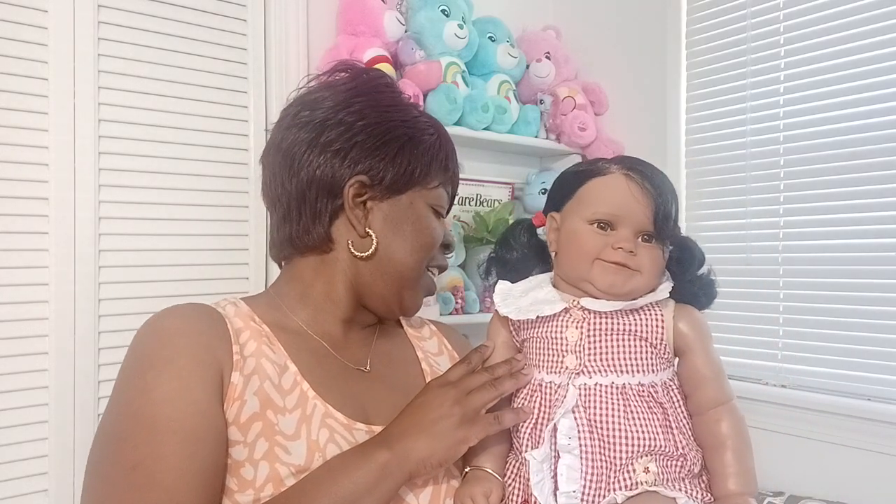Hi guys, welcome back to Jerusalem Playroom. My name is Jameika and yes, you see a new doll here in the screenshot. This is a doll that I searched on Amazon and I've seen several other YouTubers who purchased her likeness, and I decided to add her to my collection. I named my doll Jalea.